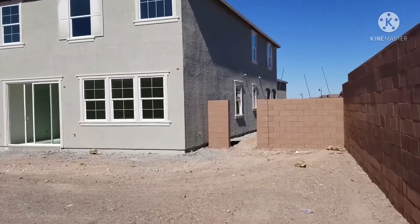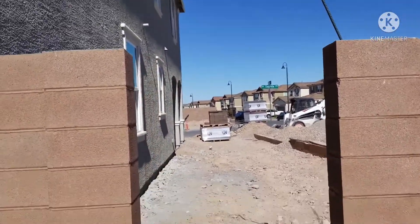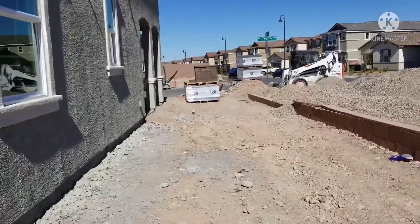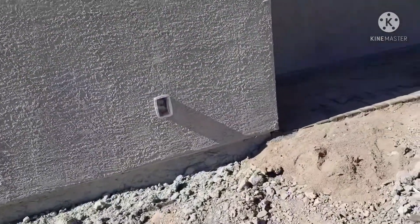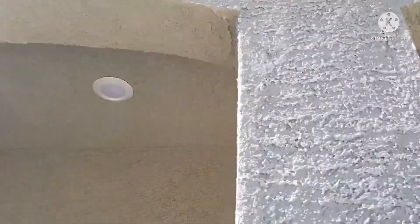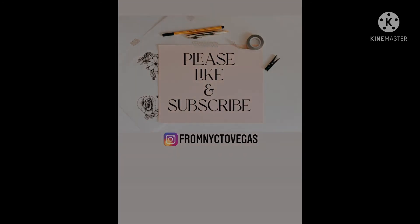One annoying thing is the gate wall placement — it's all the way at the back of our property, and it feels like such a waste of space. I wish they had put it right after our door, because these two windows look into our house and there's no privacy. Once we close, we're going to see if we can move the wall up, because that's a good ten feet of space we could still use. That's it, guys — thanks for watching and don't forget to subscribe for more updates!